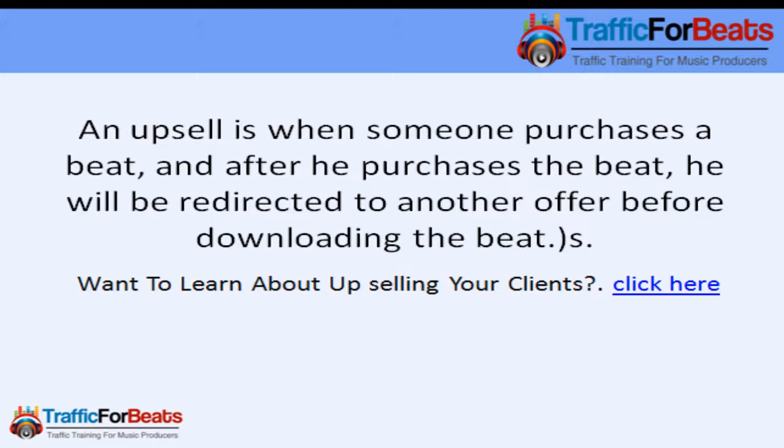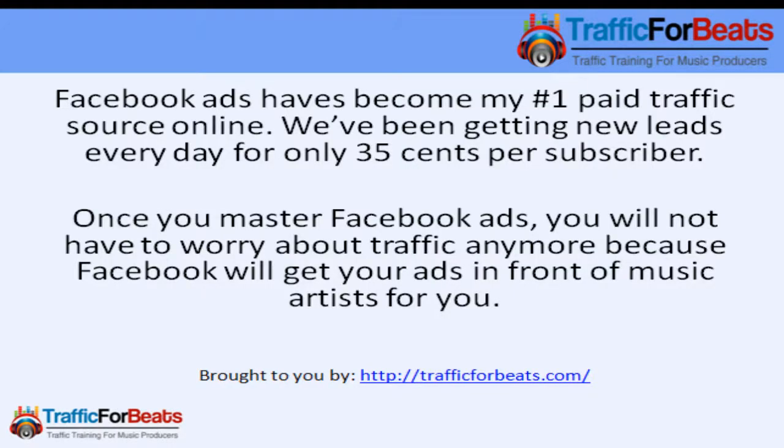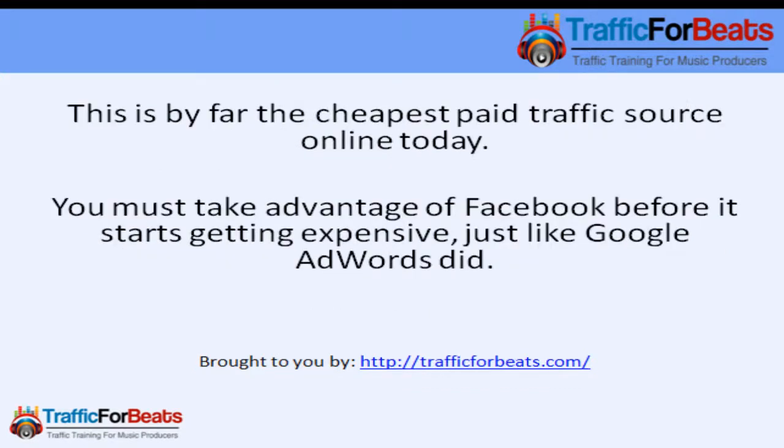Number four: Facebook Ads. Facebook Ads have become my number one paid traffic source online. We've been generating new leads every day for only 35 cents per subscriber. Once you master Facebook Ads, you won't have to worry about driving traffic to your website anymore, because Facebook will get your ads in front of music artists for you.